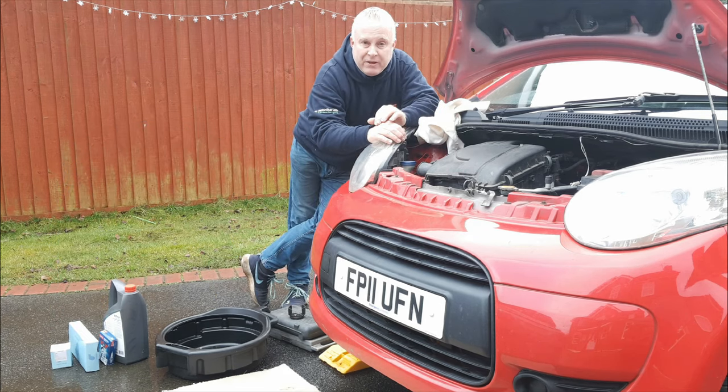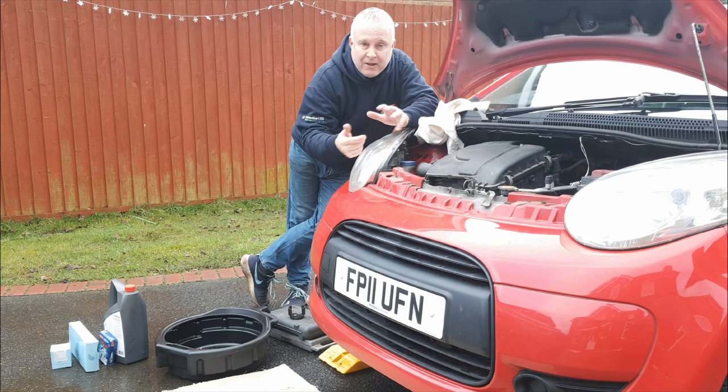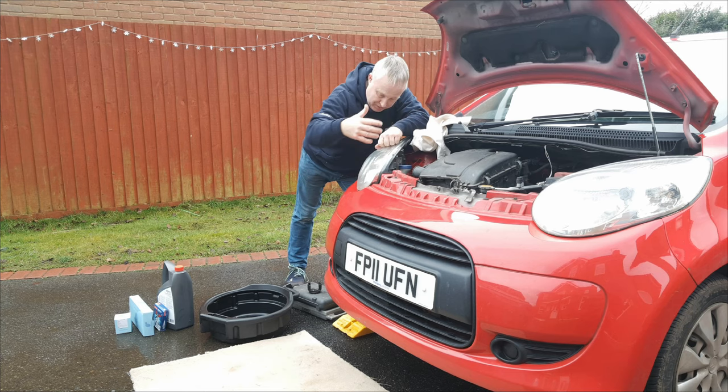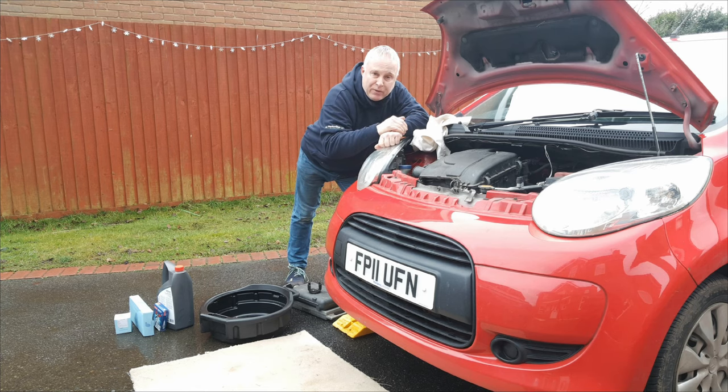Now obviously that would make a pretty darn boring video for you just sitting there watching me spend half an hour servicing it. So I've set the camera up on the tripod — it's going to watch me doing it and I've recorded it in time lapse.